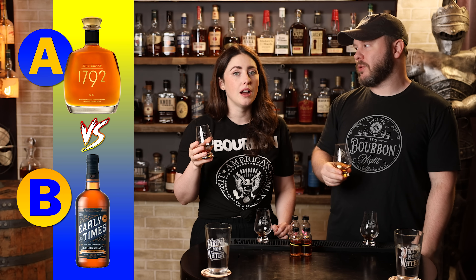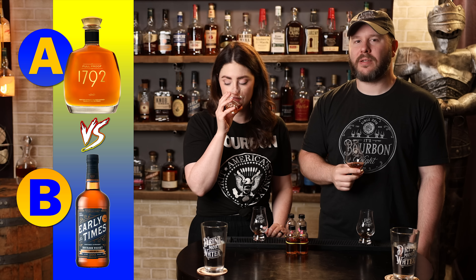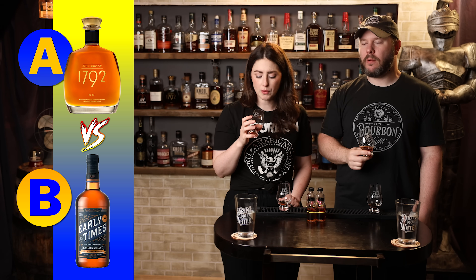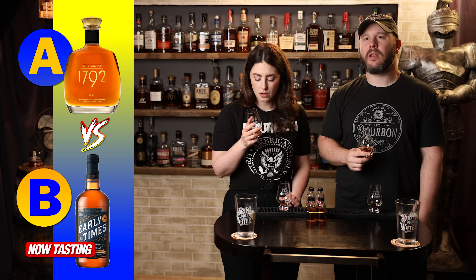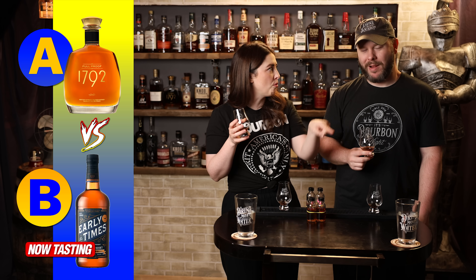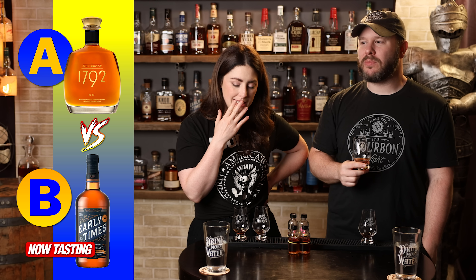Bourbon B has a completely different nose — maple syrup, pancakes. It's earthier and darker than A, a little more savory — almost like bacon cooking. Very layered. On the palate: earthier, darker, a little coffee, chocolate, syrup. But also floral, a little brightness, barrel influence — going all the way around the wheel. It hangs out more on the darker side, but you get the whole spectrum. It's very enjoyable and I keep wanting to go back for more.